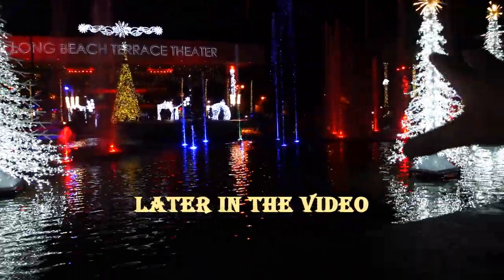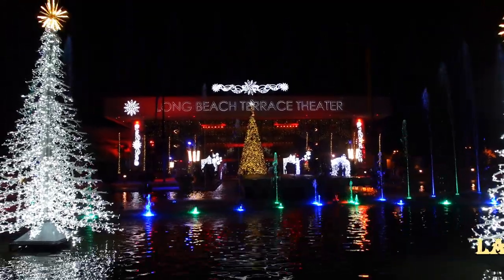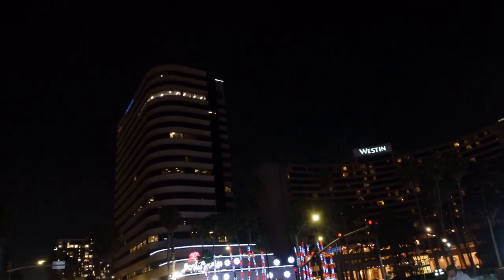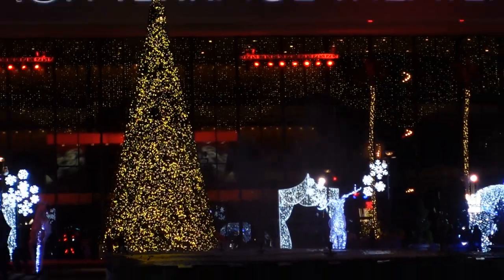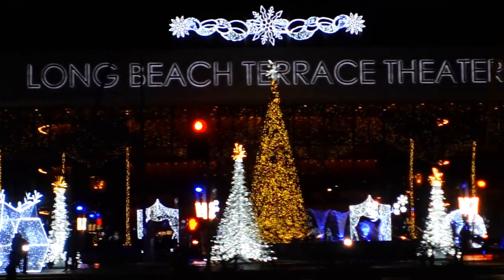Santa has granted my wish — look at this, the fountains are on! This looks so amazing. Welcome everybody, first name Greg, last name Vlog Show, and today we're in downtown Long Beach at the Terrace Theater checking out Christmas lights. I feel like my last two videos over the past two years didn't really do it justice, but today we're going to do it justice. Let's go — here it is from across the street, it always looks so awesome.